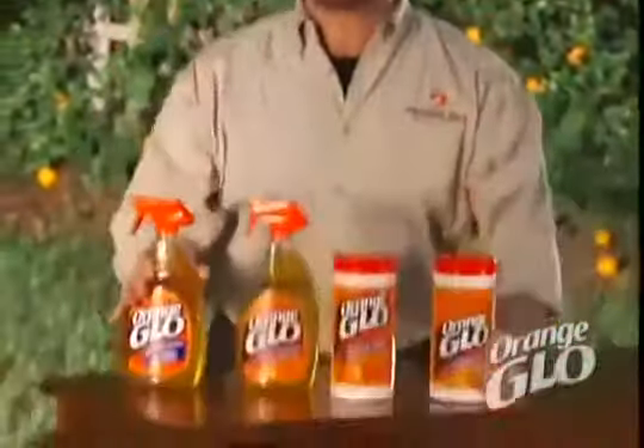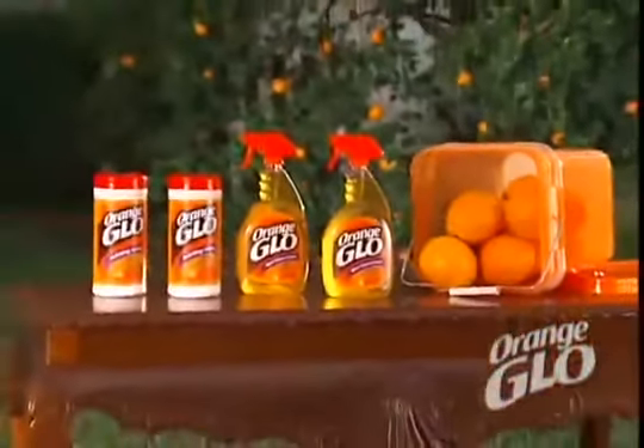Watch how they cut through crayon four times faster than the leading brand. We're so convinced that your furniture will love Orange Glow that we'll double this entire offer, plus we'll include this handy cleaning bucket absolutely free.